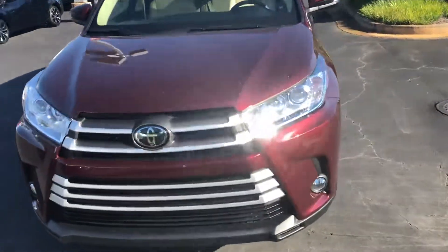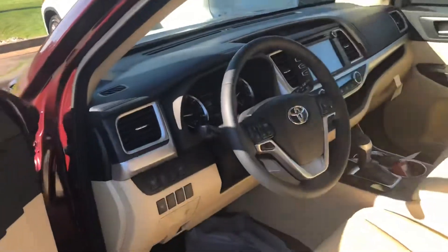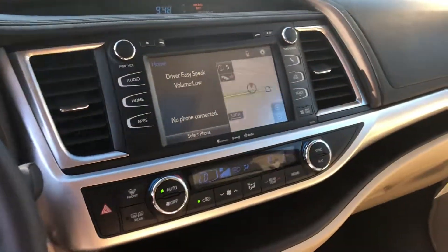Oh, what a great car. Alright, let's show you the interior. The engine is actually quite quiet. I'm gonna walk you through sitting in here — I've got the AC blowing.